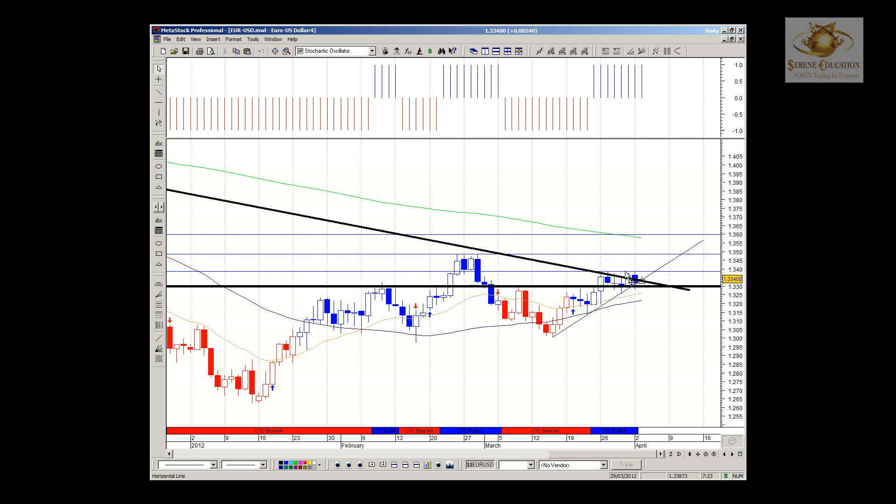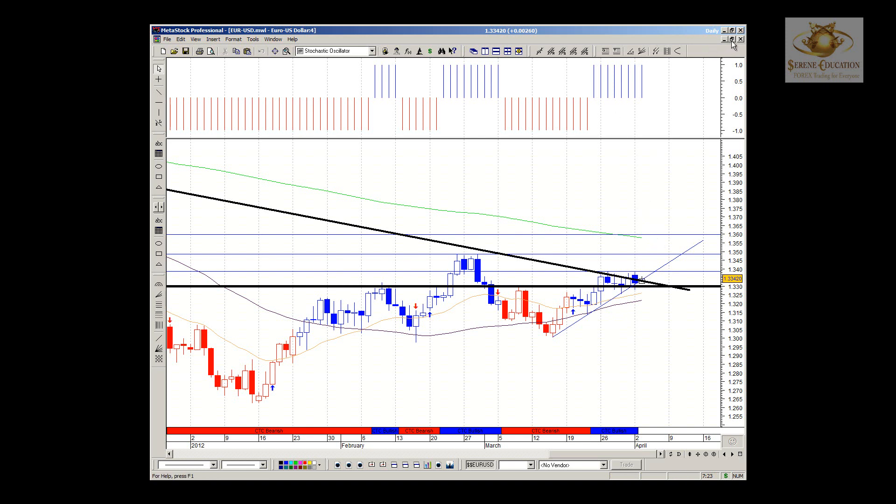Over the past week 1.3400 has been a resistance level. The moment we get a bullish engulfing we should definitely be looking for 1.3500 as our first target and 1.3600 as the second target on the daily. Everything is looking good; we just need a break of this consolidation range to get the second and third extension to the upside.